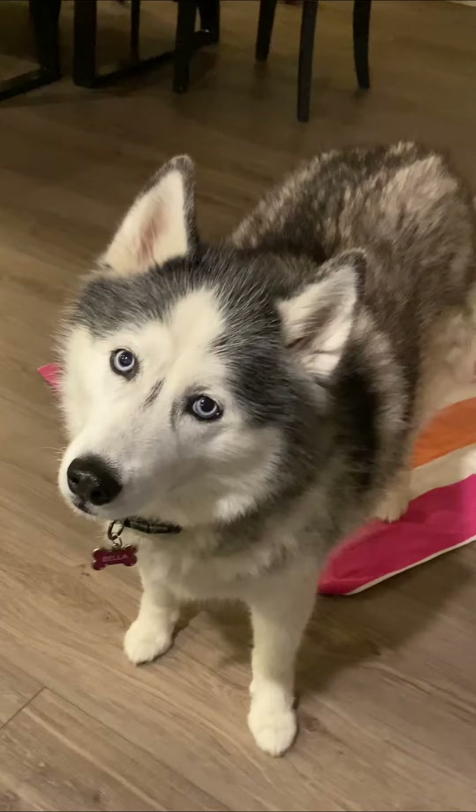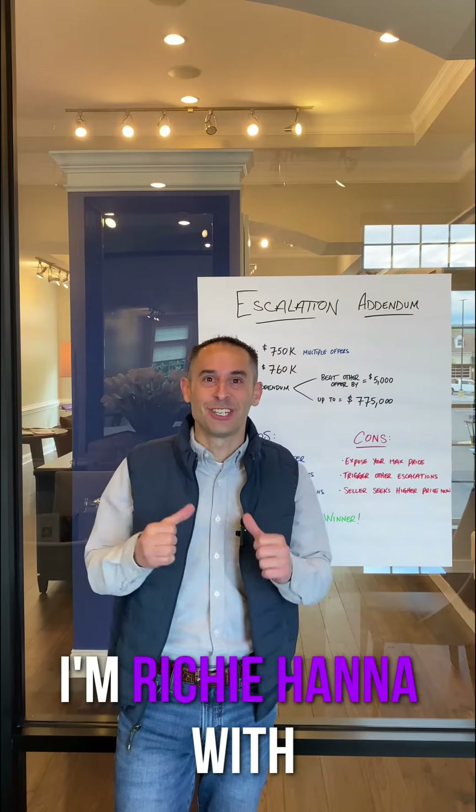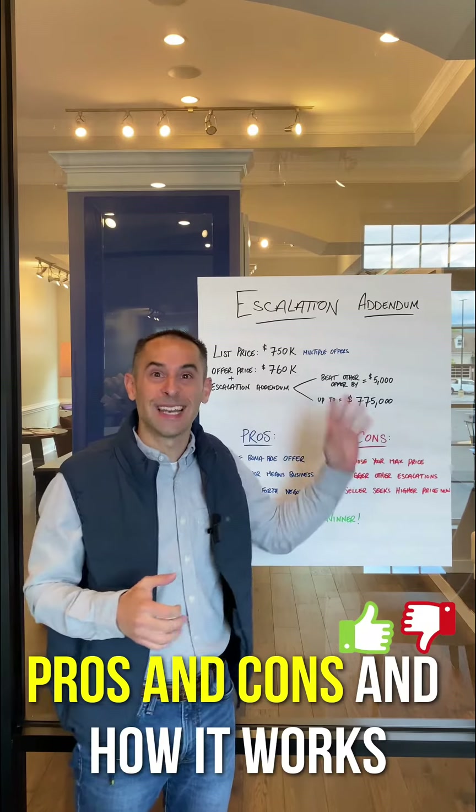What's an escalation addendum? Hey Bella, do you know what an escalation addendum is? Hey guys, I'm Richie Hanna with RE-MAX Gateway. Today we're talking about escalation addendums — pros and cons, and how it works.